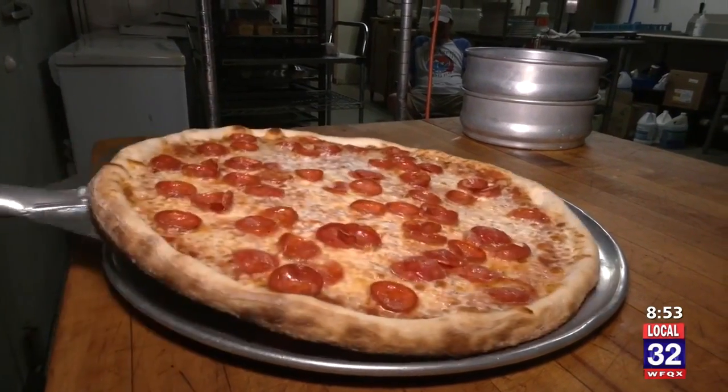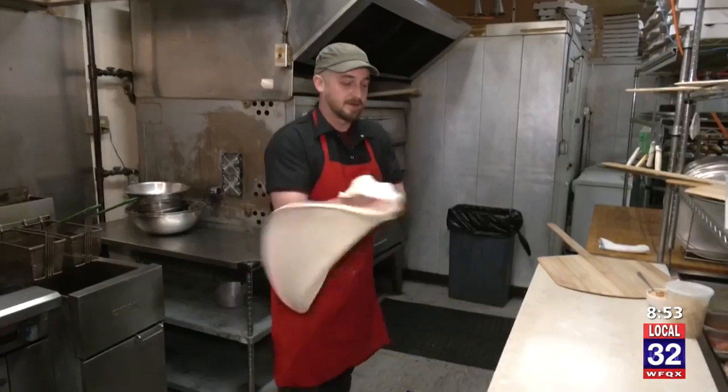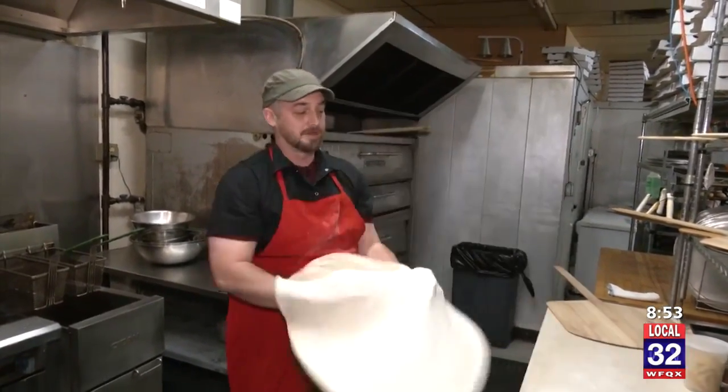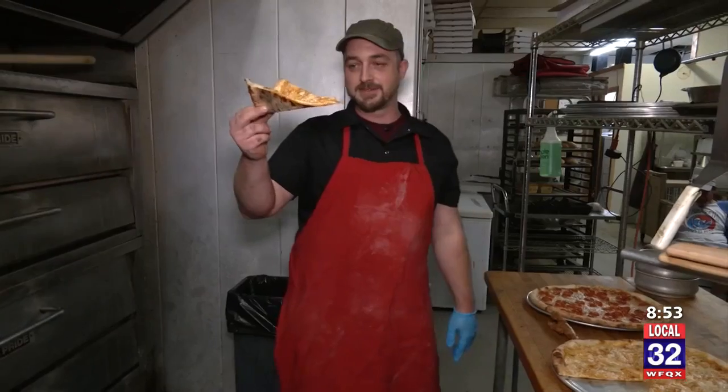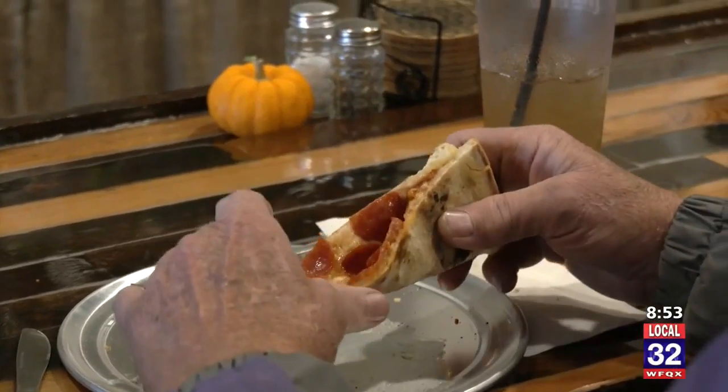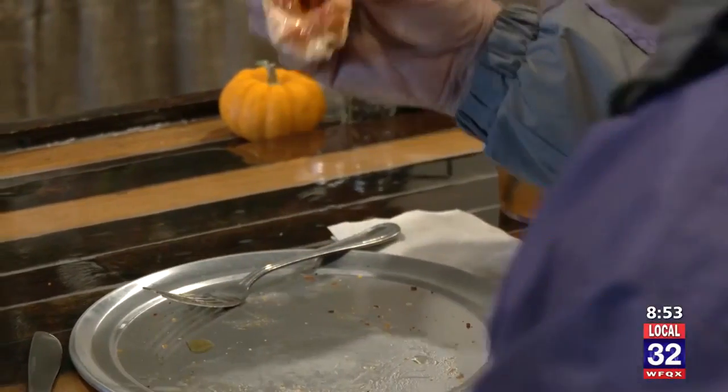Then this brick-and-mortar location opened up in Benzonia — it was a pie-in-the-sky idea. From pie-in-the-sky to pies in the oven: dreams turned into reality in April 2022. Mark says he can't believe how quickly they went from food truck to this. It's a very nice place where you come and meet friends — you don't always know which friends will be there, but it's a very friendly atmosphere.